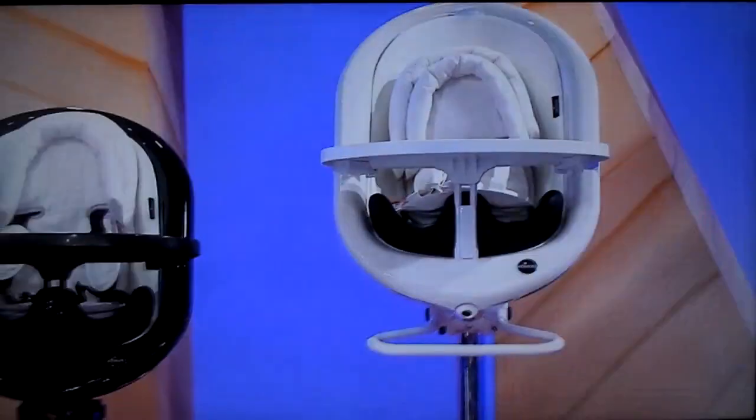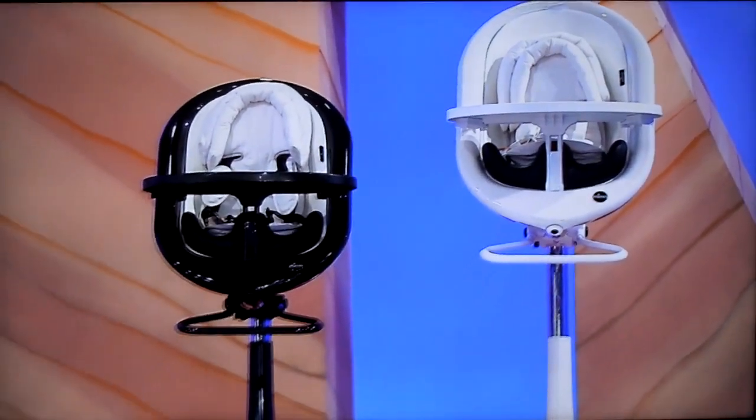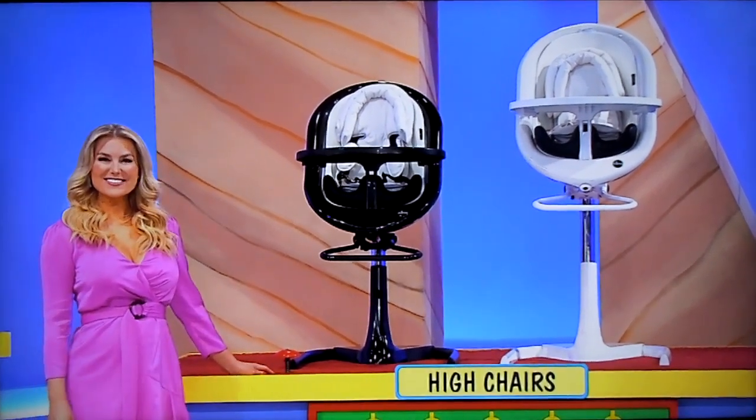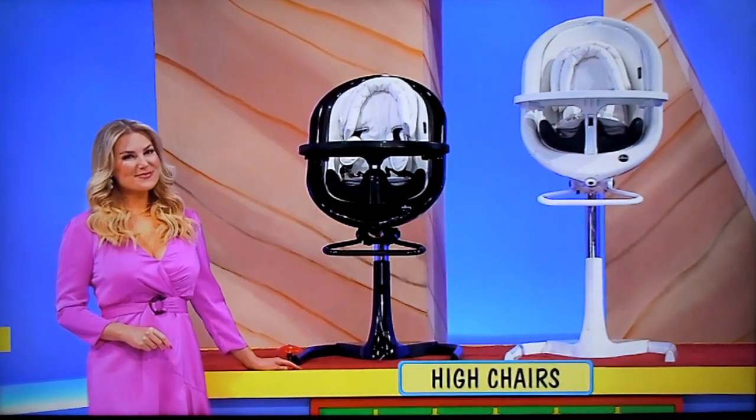And then finally, stylish and simple to use, these all-in-one newborn loungers, high chairs, and junior chairs will grow with your child. Plus, they're height-adjustable and feature a 5-point safety harness!